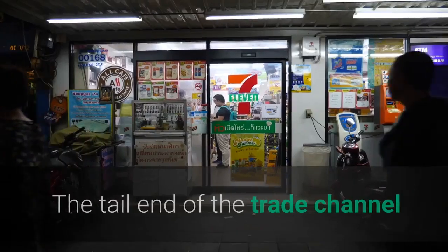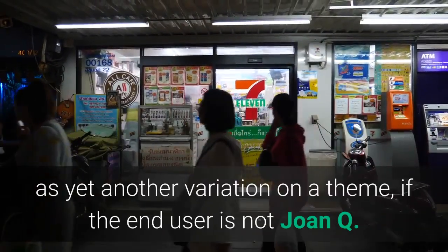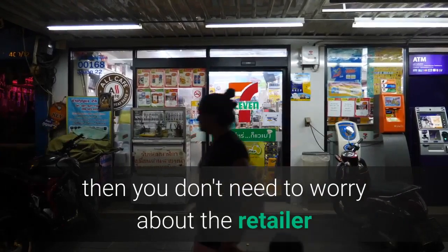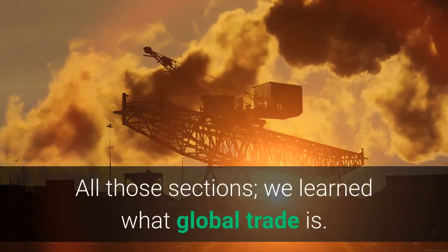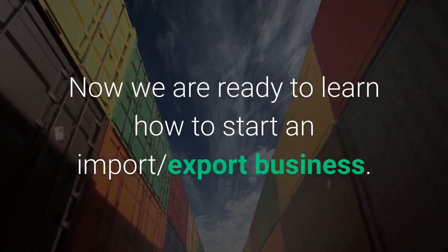A Retailer — the tail end of the trade channel where the merchandise reaches the consumer. As yet another variation, if the end user is not the general public but an original equipment manufacturer (OEM), then you don't need to worry about the retailer because the OEM becomes your end of the line. With all those sections covered, we've learned what global trade is. Now we are ready to learn how to start an import-export business.